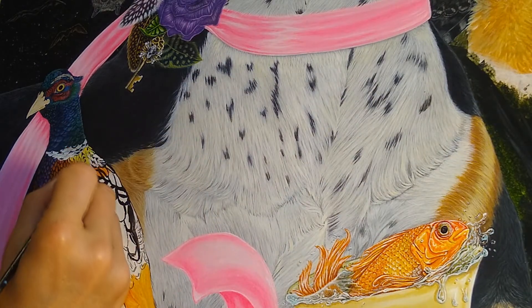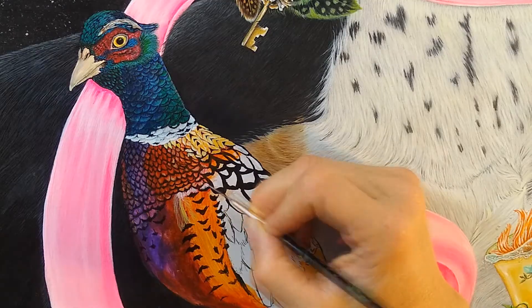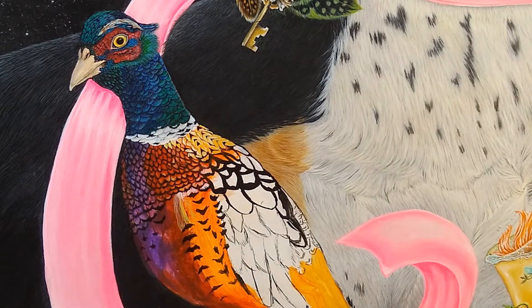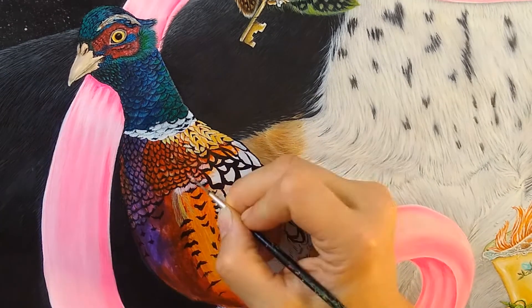In the past I kind of went on whims and just went with how I felt, and that wasn't an option with this painting. It was a big game changer for me.